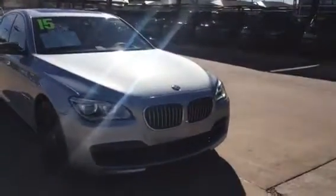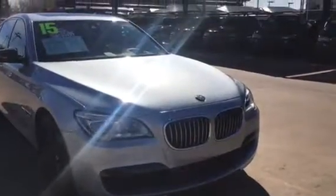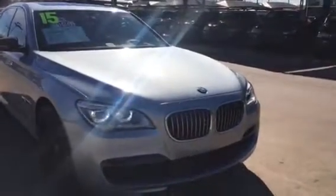Beautiful vehicle. Glacier Silver Metallic is the exterior color, with the lighting package featuring updated LED headlights, far distance control sensors in the front and also the rear of the vehicle.